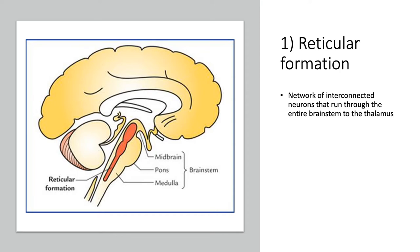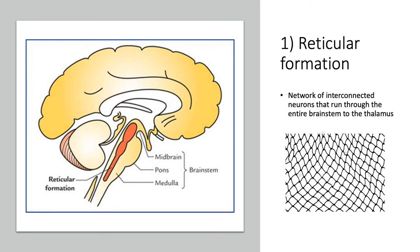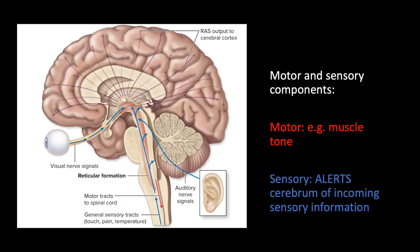The reticular formation is a mass of interconnected neurons that runs right through the core of the midbrain, the pons, and the medulla. It's a loose collection of gray matter that makes a net-like pattern — which is actually what 'reticulated' means, maybe you've heard of a reticulated python — and it works collectively through those structures.